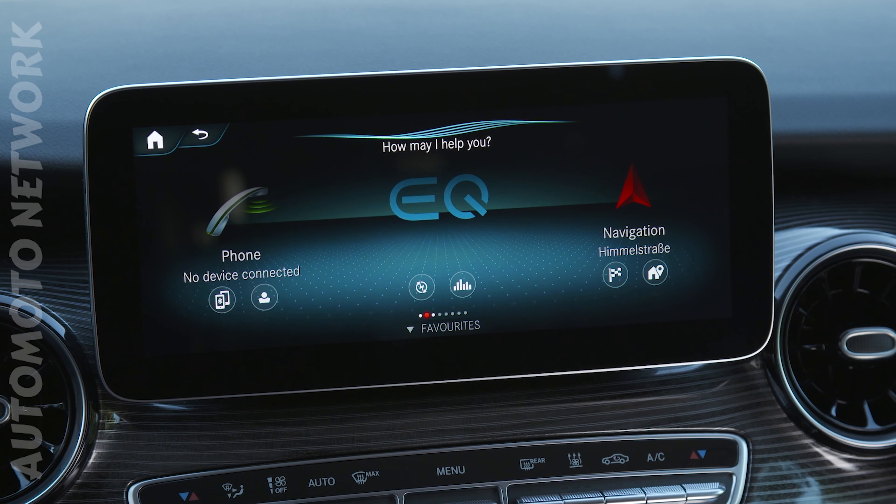Now let's open the big tailgate to see how much boot capacity this car really offers. With the seats in the car, our test car offers up to 1,030 litres of boot capacity. If you remove all the seats, you get a load area of up to 4,630 litres. The extra-long version of the car offers about 400 litres more in both configurations.